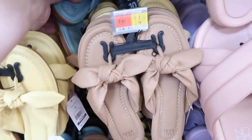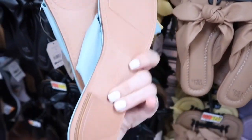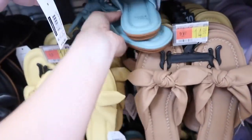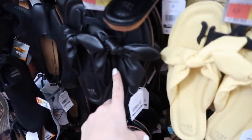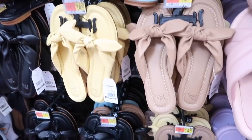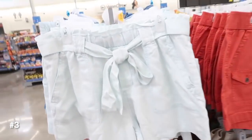Now seeing lots of new colors in the little bow flip-flops. This brown is the first time I'm seeing that one in person — it also comes in the turquoise. Rubber on the bottom with a little heel. I have these in my regular size — I would say they are true to size — in the black. They're $14.98.